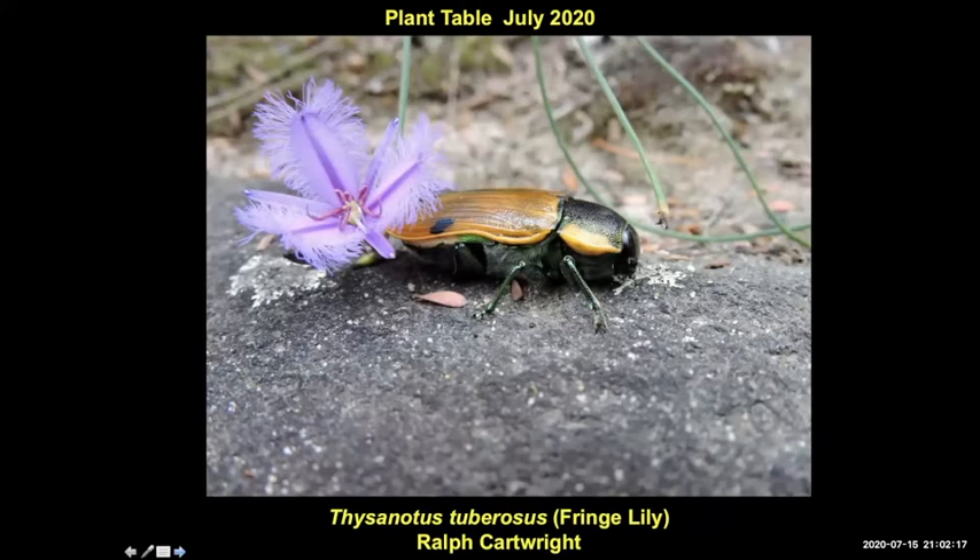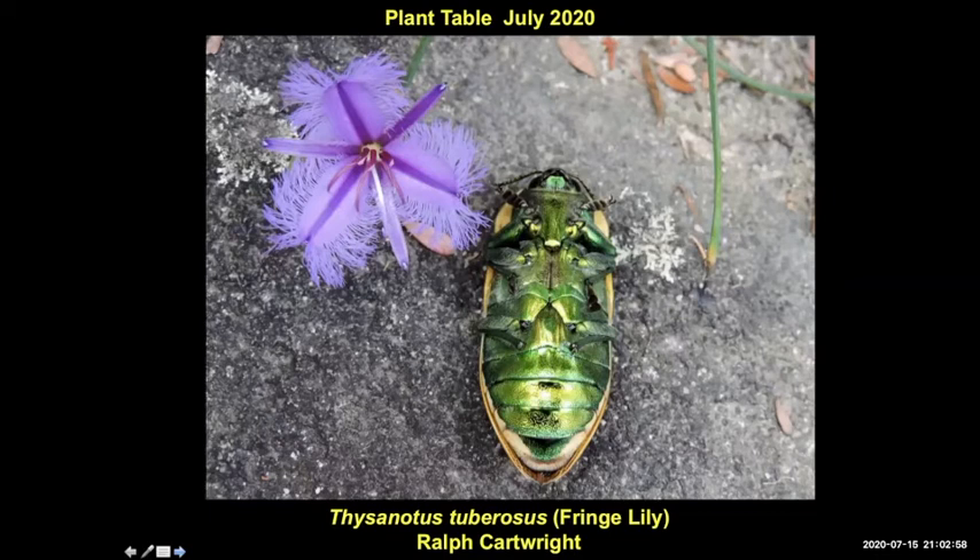Ralph got this next to a Thysanotis — a fringe lily. That's another beetle. That's stunning, Ralph. The flower is probably two centimetres, so it's reasonably big for an insect. This is the underside of it. You can see that iridescence that a lot of them have. There's also a stunning fly in the chat that Joanne has posted — absolutely beautiful. The metallic colours in insects are really something. Do plants do that? Not often — so you're basically all admitting the insects are better.